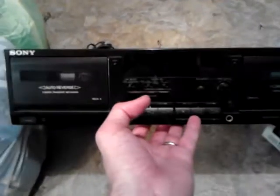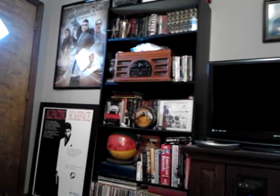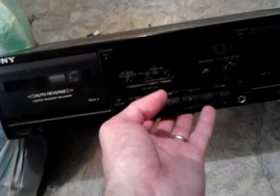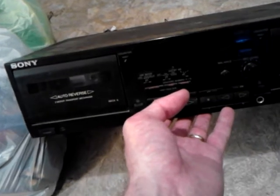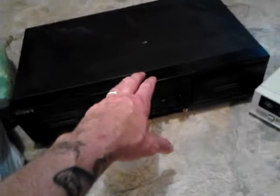I needed a new tape player because my Crosley was a four-in-one, five-in-one, and the tape player went bust on it. I'm probably going to end up getting another Crosley, but I just wanted something for now. I picked this up — it has not been tested. I paid five bucks for it untested. It's a dual tape deck.